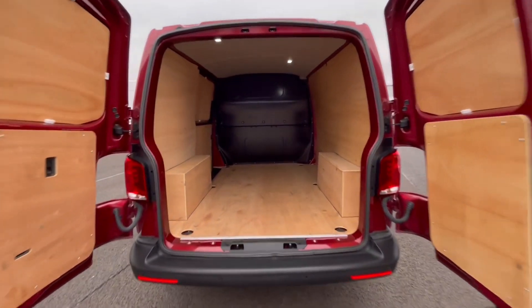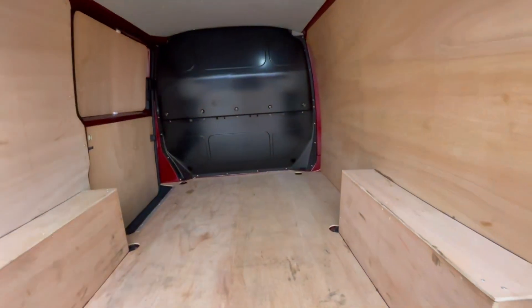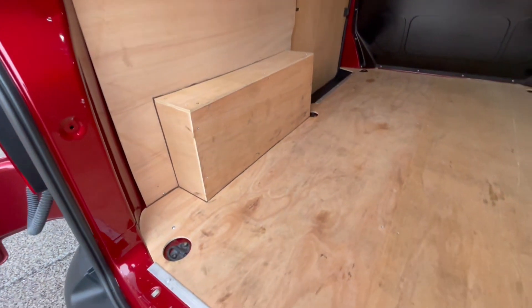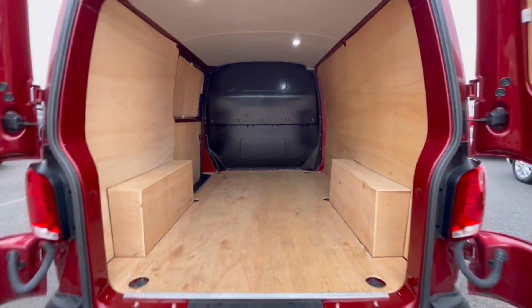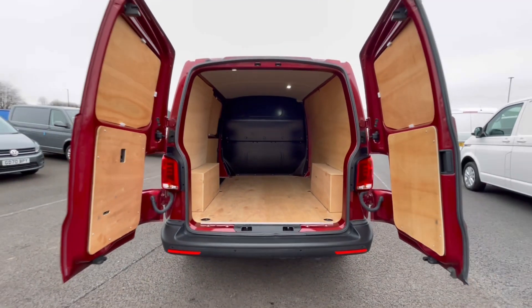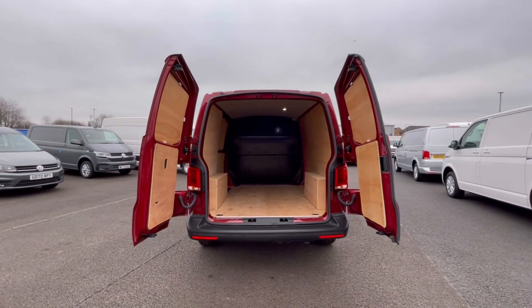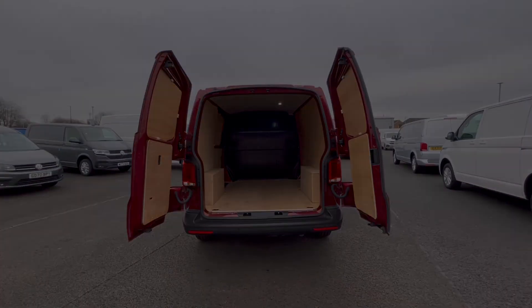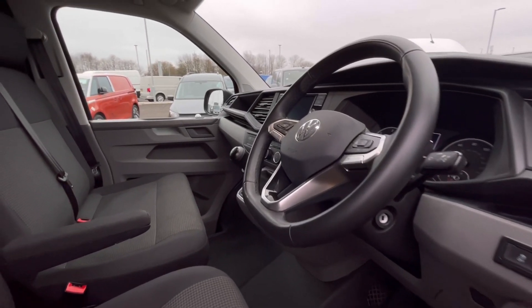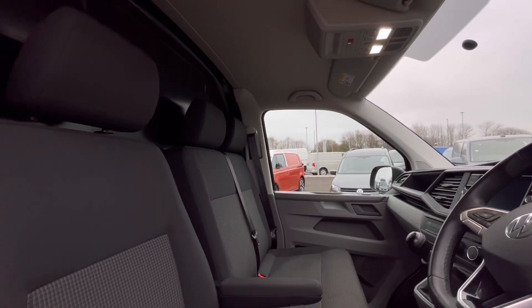As we access the boot, you'll notice a fantastic and spacious ply-lined interior with lashing rings across the surface of the floor. You'll also benefit from ceiling lighting for added visibility. These barn doors open up very wide to aid loading, and as we move to the front of the van, we have a comfortable and feature-packed interior.